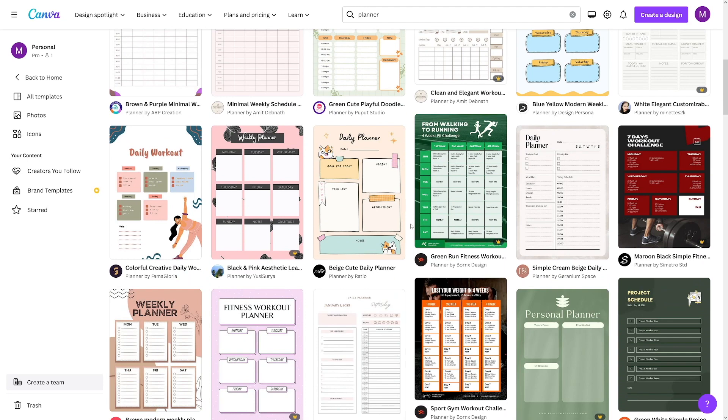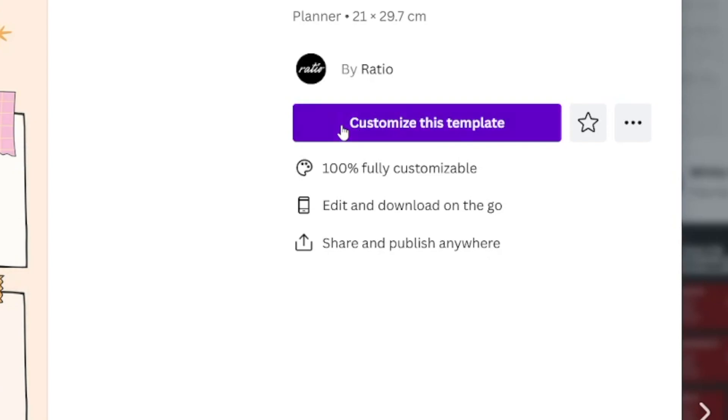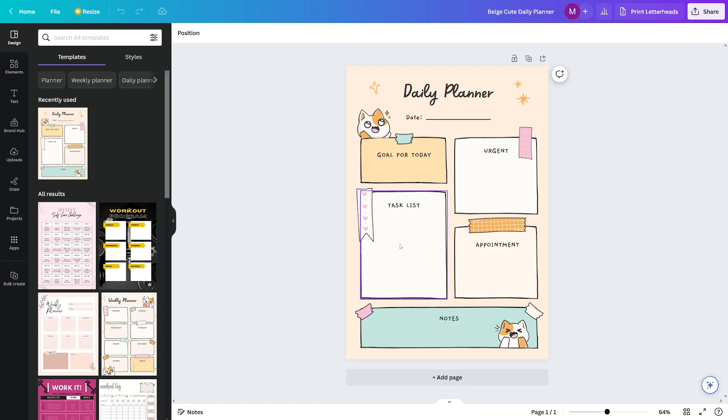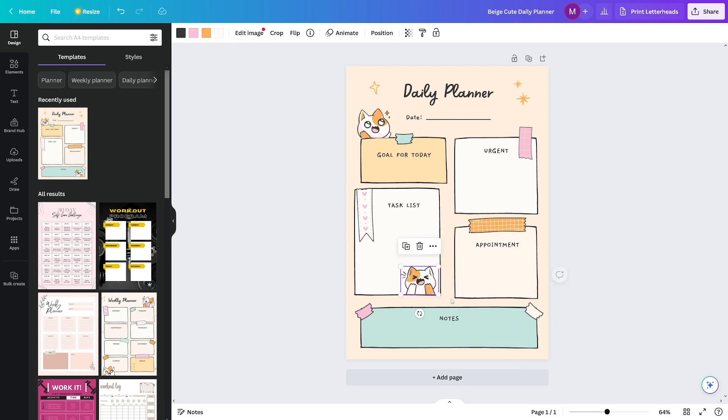Let's go with this daily planner — it's a really cute one. It's simple: a daily planner with sections for urgent things, task list, appointments, and notes. You can click 'customize this template' if you want to change anything. It's just drag and drop — move this here, move that there. Even complete beginners can move things around, change the layout, and add new items.